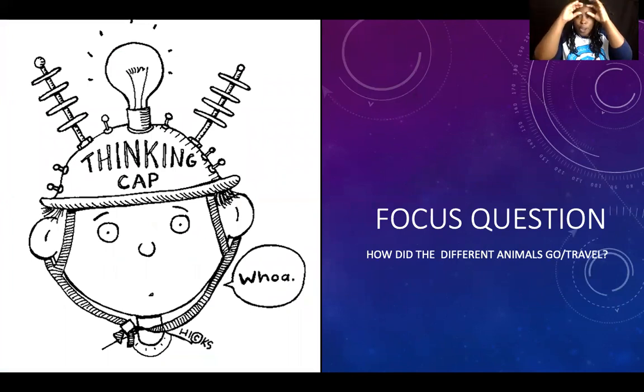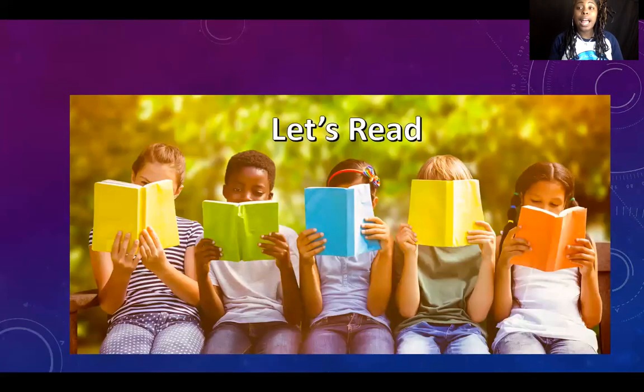Before we read, we have a focus question to put on the front of our mind — a question we'll be thinking about the entire time we're reading. The question is: how did the different animals go or travel? Our book is called Go Animals Go, and I want you thinking about how the different animals traveled. Put on that thinking cap. Are you ready to read? Let's read.